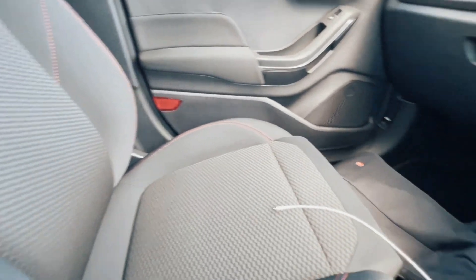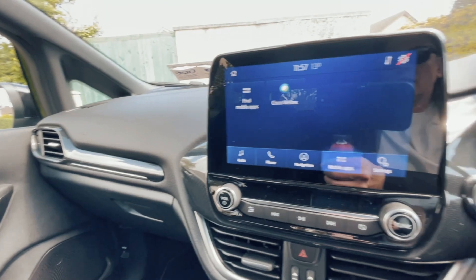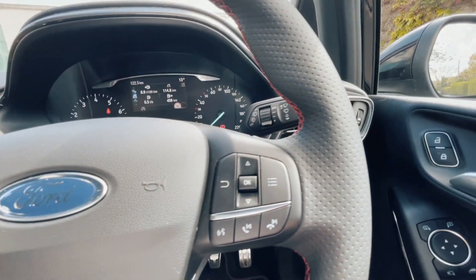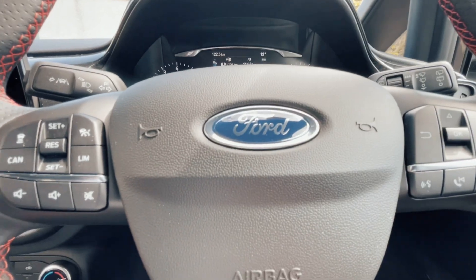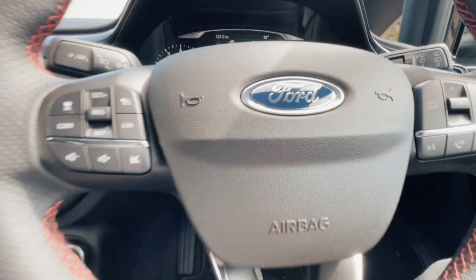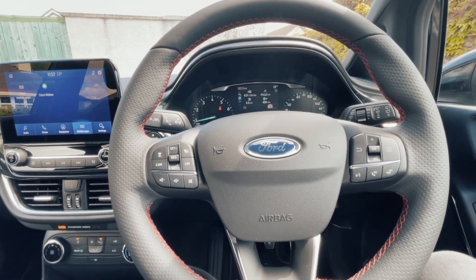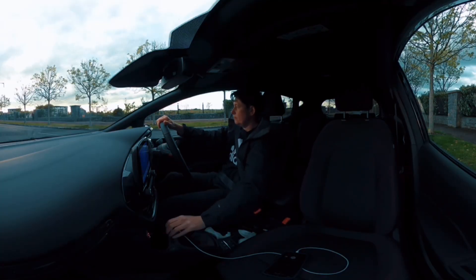Very comfortable, spongy seats. They don't help with the go-kart feel, especially when it's not a fast car, but that's the lovely suspension they've built. They've done such a great job on the interior — it's a very pleasant place to spend time in.